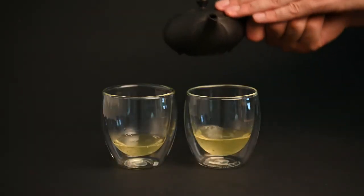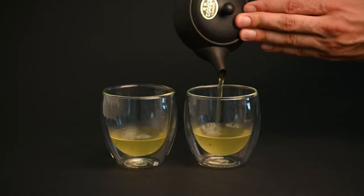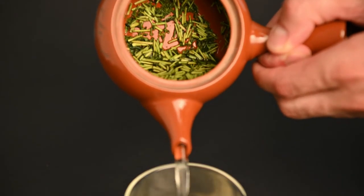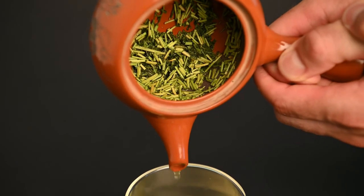The teas produced by Mr. Osada have a nice minerality to them. You may notice a tingling sensation on your tongue when you drink these teas, and that is exactly how they are designed. This minerality works particularly well with drier sencha and kukicha, like the Sencha Isagawa and Kukicha Osada.